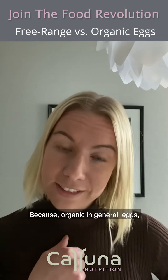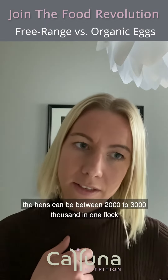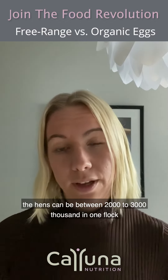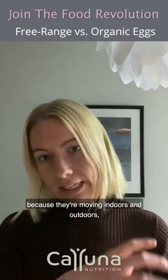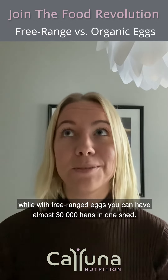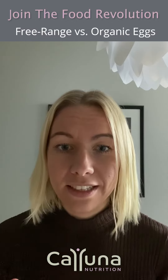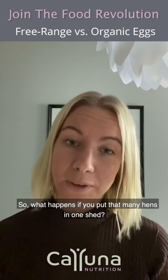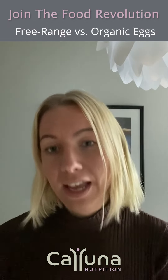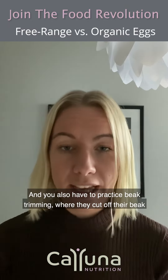Because with organic eggs in general, the hens can be between two to three thousand in one flock, because they're moving indoors and outdoors. While with free-range eggs, you can have almost 30,000 hens in one shed. So what happens when you put that many hens in one shed? You need antibiotics to prevent disease from happening, and you also need to practice beak trimming, where they cut off their beak.